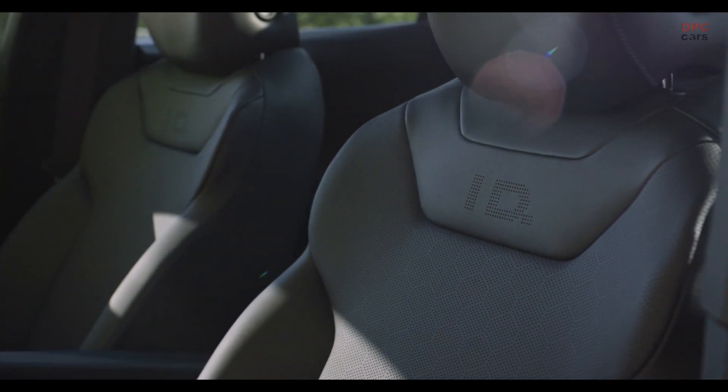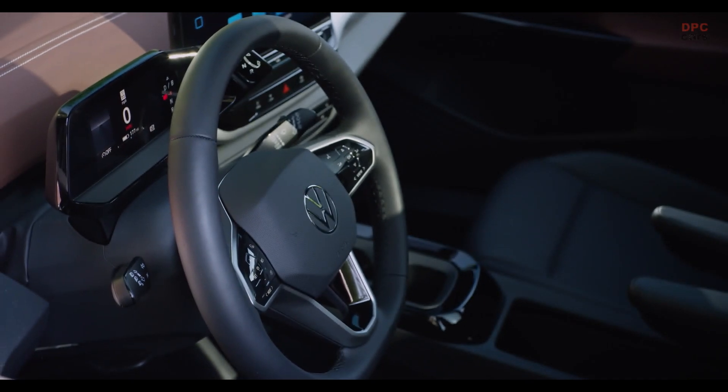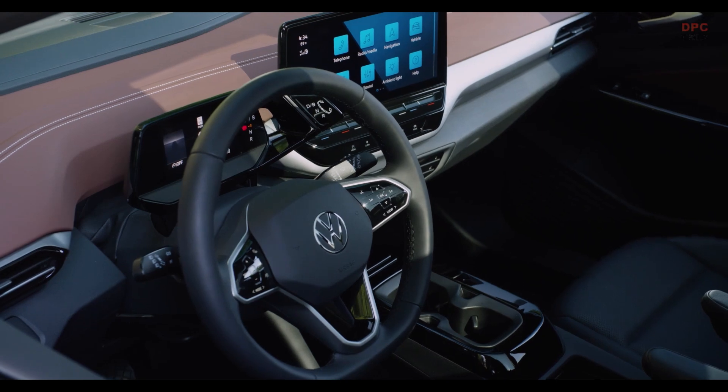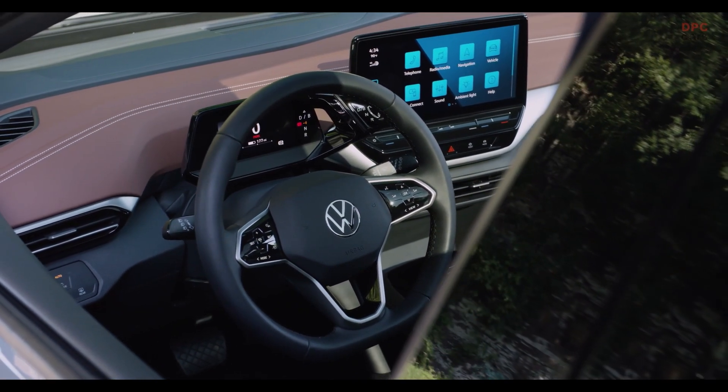I absolutely like the interior. Regarding the space at the front seat, it's very comfortable even for a tall person like me at nearly two meters height — I really do sit very nicely in the car. How about behind me? We're going to find out now.